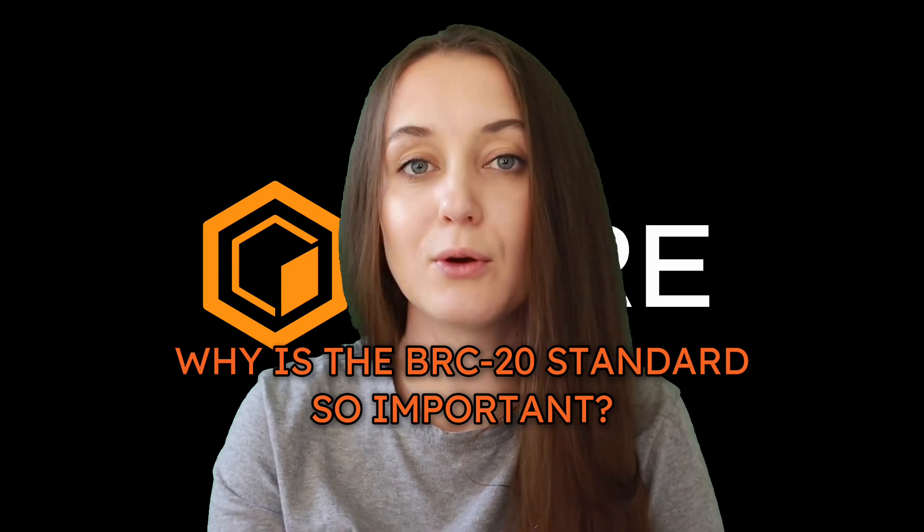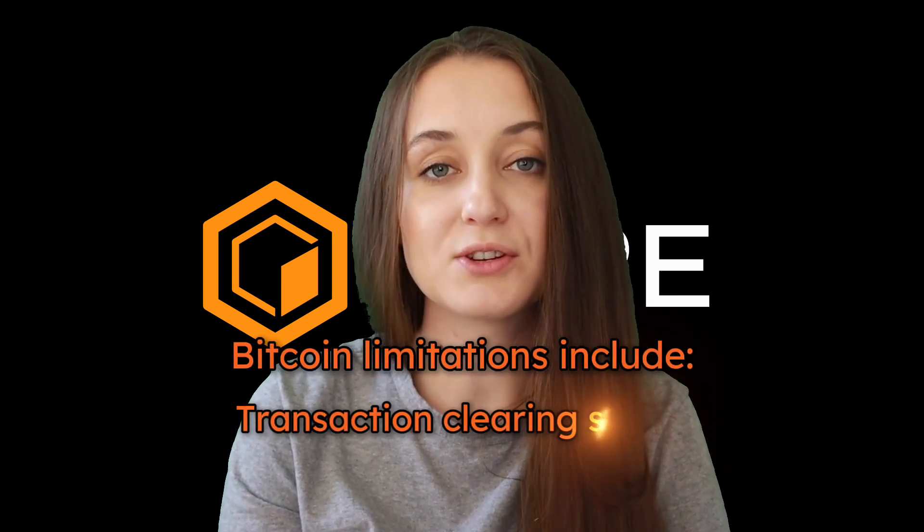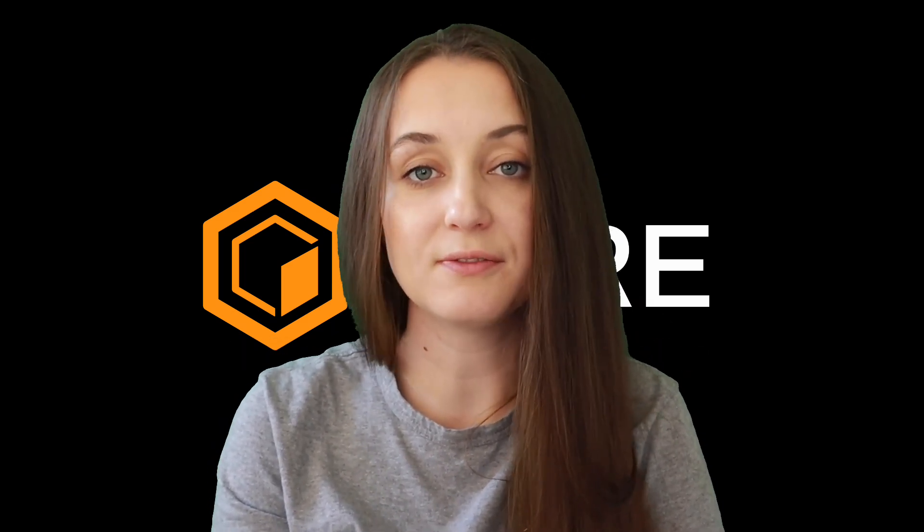So why is the BRC20 standard so important? There are a few reasons for that. The first is that it's an obvious attempt to scale and augment Bitcoin's functionality. Many think of Bitcoin as being like digital gold, mostly because it is an ultra-hard asset that enjoys renowned security and decentralization. Though this makes Bitcoin a dependable store of value, limitations with respect to transaction clearing speed, accessibility, interoperability, and so on make it difficult to use as the basic monetary layer for decentralized finance. BRC20 tokens are by no means the full answer to this dilemma, but they do signal strong interest in the broader BTCFi project.